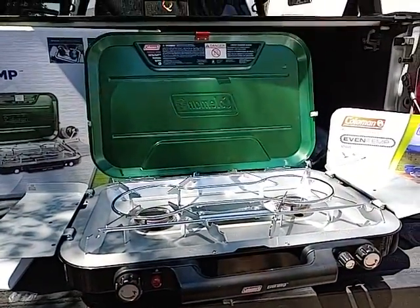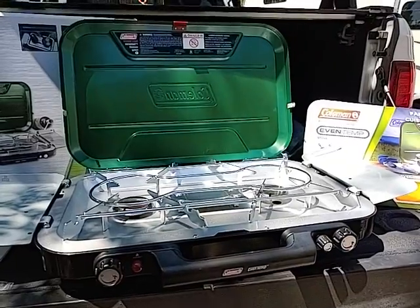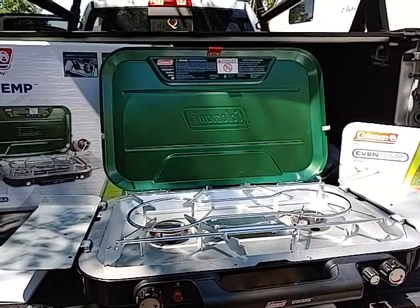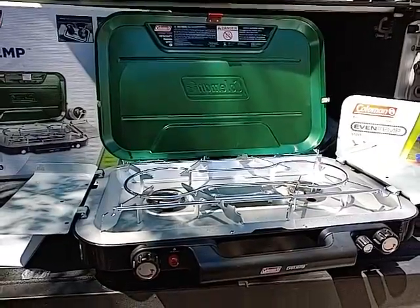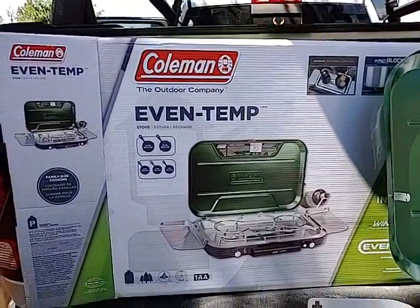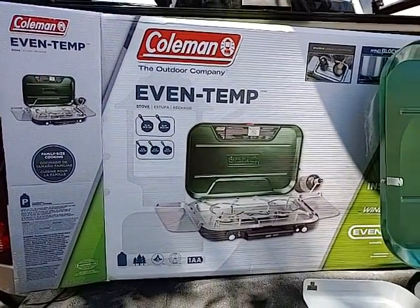It's pretty good size. I'm impressed, I'm happy with it. So we'll see it on the road and see how it goes. Okay Coleman, we'll see how you work out. Talk to you later.